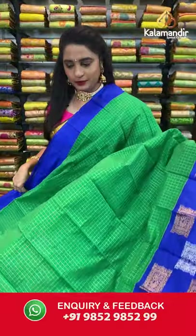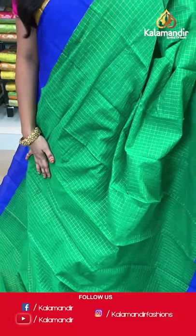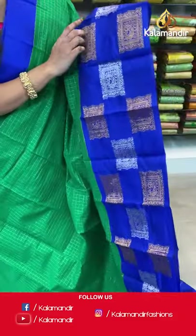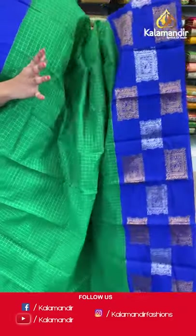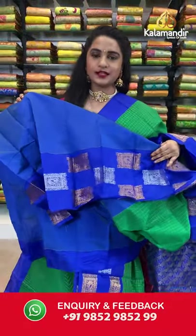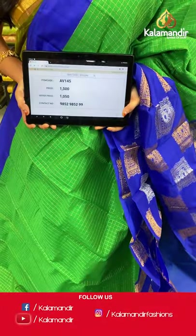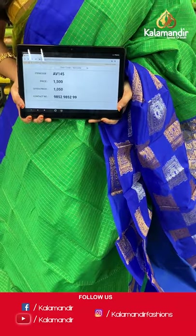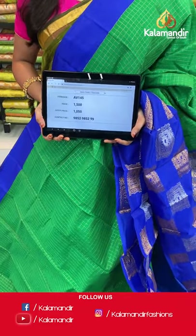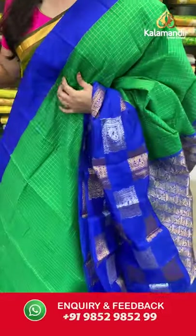Green and royal blue — a very ethnic combination. All over the body we have golden zari checks, a contrast border with peacock blocks in copper and silver zari, and a contrast pallu with floral brocade in golden zari. Paired with a contrast plain blouse with border. Saree code AV145, actual price 1500, offer price 1050 rupees. Send screenshot with code to WhatsApp 9852985299.